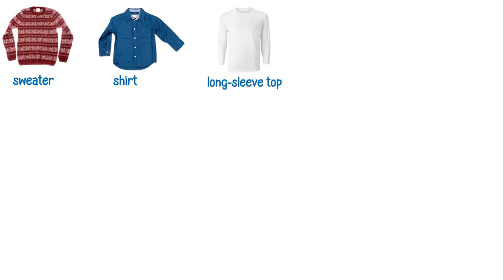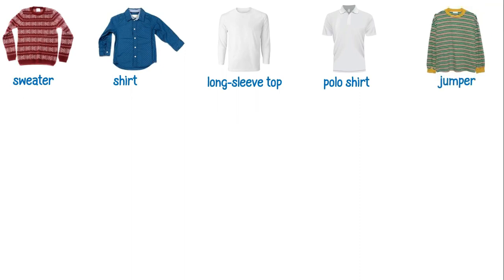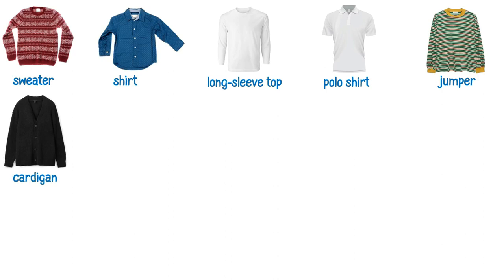This is a sweater. This is a shirt. This is a long-sleeve top. This is a polo shirt. This is a jumper. This is a cardigan.